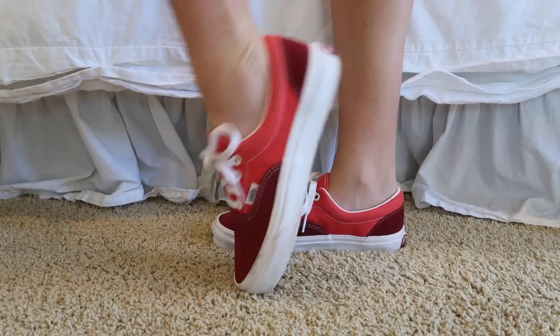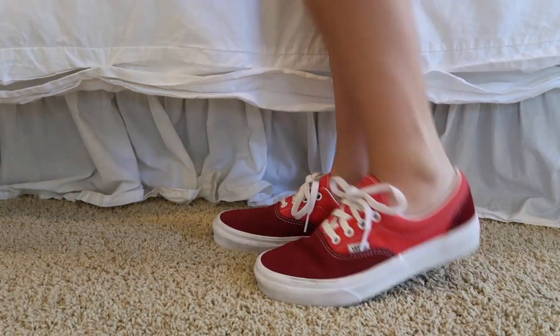Is my red Vans. I haven't actually worn them that much, they're still kind of new. These shoes are perfect for any basic outfit. A lot of times I'll wear them with just a plain white tank and like my short overalls, because they're a great pop of color.